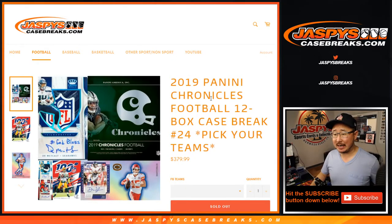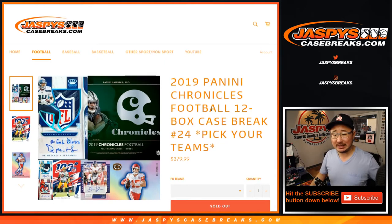Hi everyone, Joe for Jaspi's CaseBreaks.com coming at you with 2019 Panini Chronicles football. It's a full case break, 12 boxes. Pick your team, number 24.